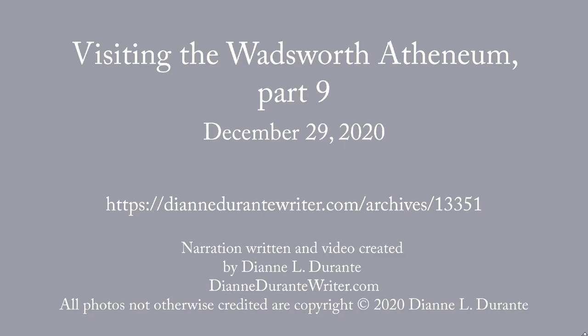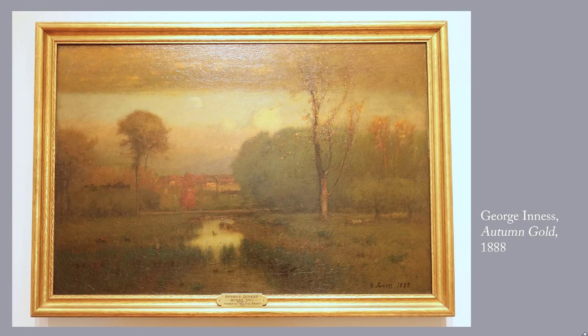This is the ninth in my series on a visit to the Wadsworth Athenaeum. This post includes more American works of the late 19th and early 20th centuries. If you go to my webpage, you'll see the introduction to this series, and there's a link for seeing all of the blog posts in the series.